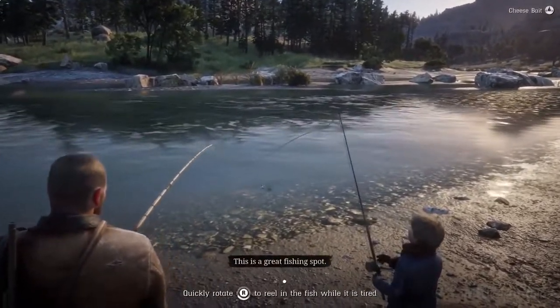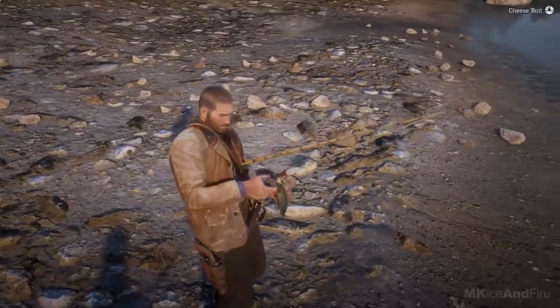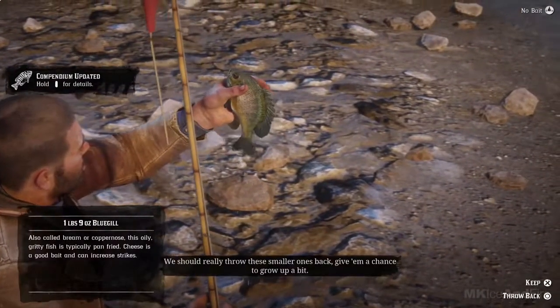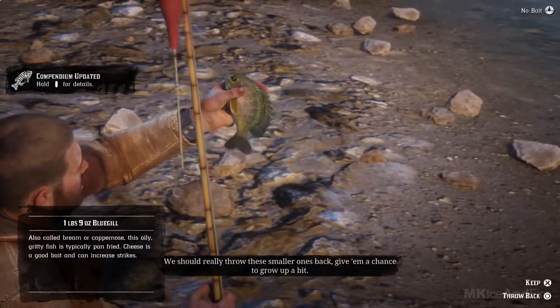This is a great fishing spot. Don't jinx it, kid. Look, Jack, it's a bluegill. It's almost as small as you. We should really throw these smaller ones back — give him a chance to grow up a bit.